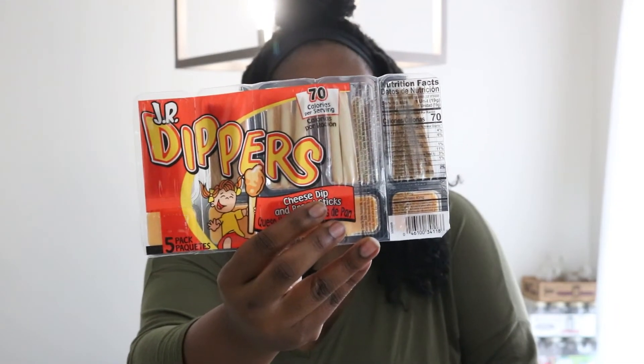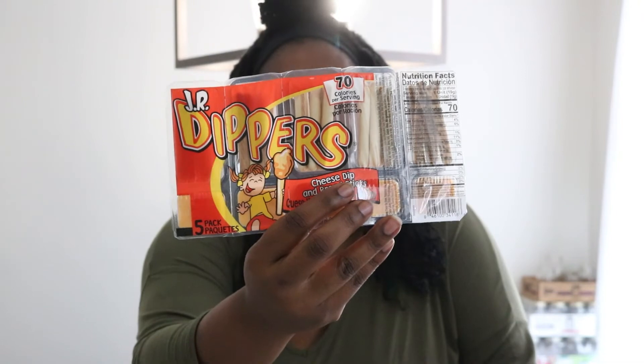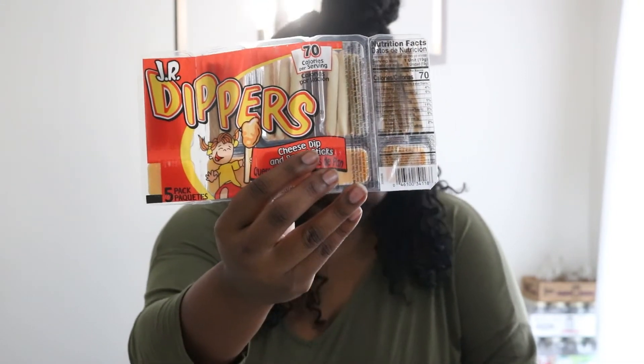I have the five-pack of Junior Dippers — the little cracker sticks with cheese. I want to say this was a dollar to a dollar twenty-five, something like that.